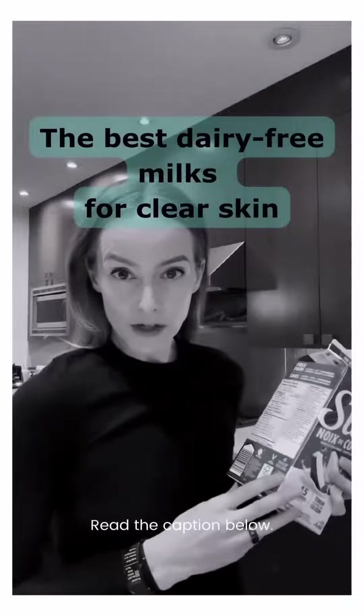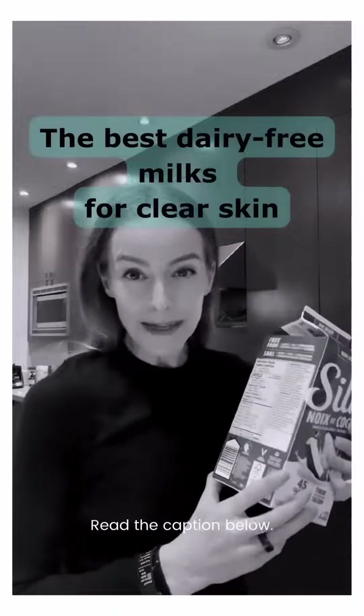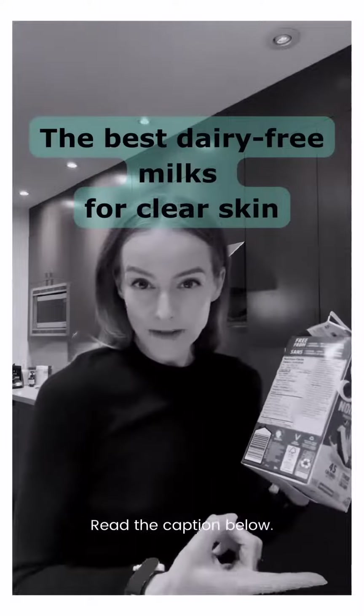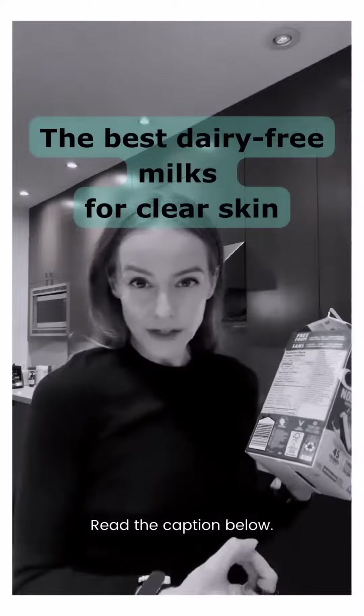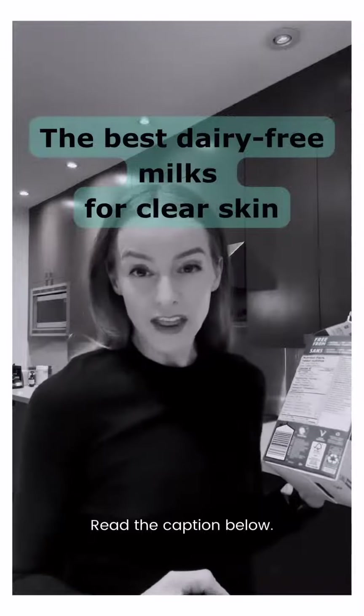So what are the best dairy alternatives if you have acne? You have to be careful because a lot of plant-based milks contain emulsifiers, genetically modified vegetable oils, sugars, and flavoring — and this is not healthy at all.